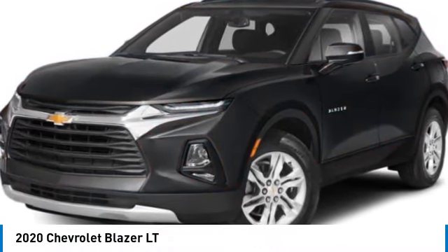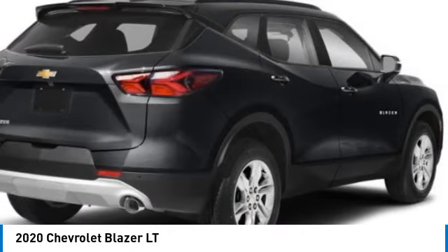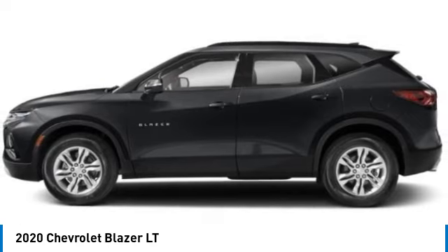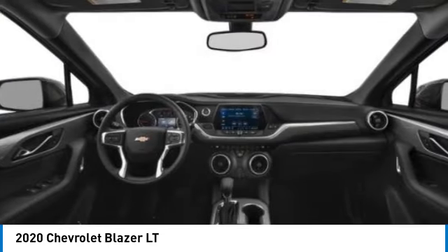You are going to love the 2020 Blazer. Chevrolet Blazer is fun to drive around town, comfortable to ride in, and decently capable off-road.